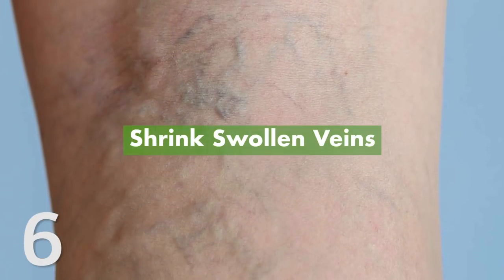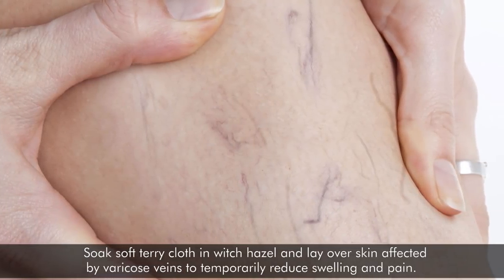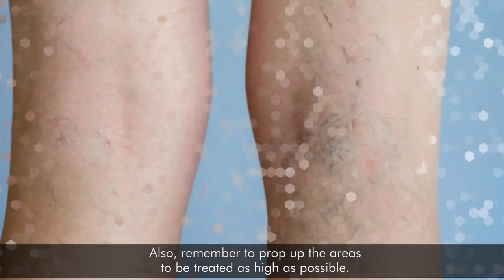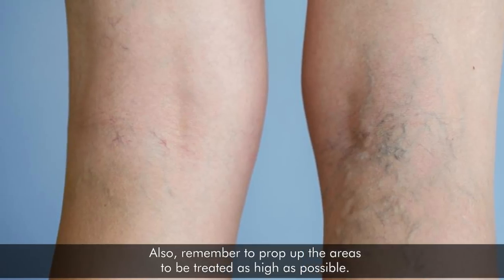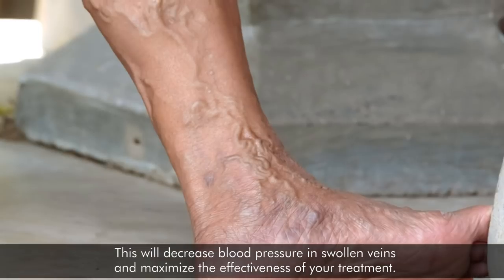6. Shrink Swollen Veins. Soak soft terry cloth in witch hazel and lay over skin affected by varicose veins to temporarily reduce swelling and pain. Also remember to prop up the areas to be treated as high as possible. This will decrease blood pressure in swollen veins and maximize the effectiveness of your treatment.